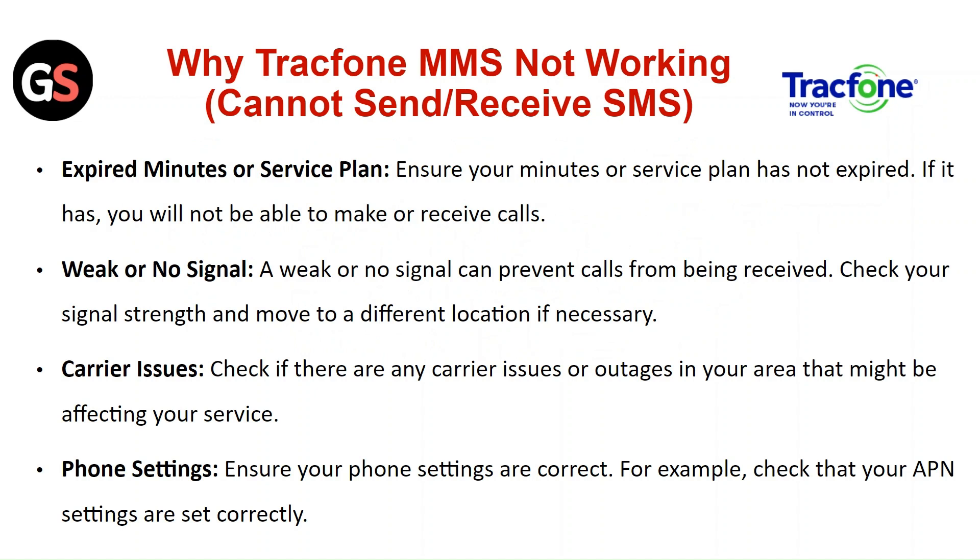Expired minutes or service plan: ensure your minutes or service plan has not expired, as you will not be able to make or receive calls if it has. Weak or no signal: a weak or no signal can prevent calls from being received — check your signal strength and move to a different location if necessary. Carrier issues: check if there are any carrier issues or outages in your area that might have affected your service.